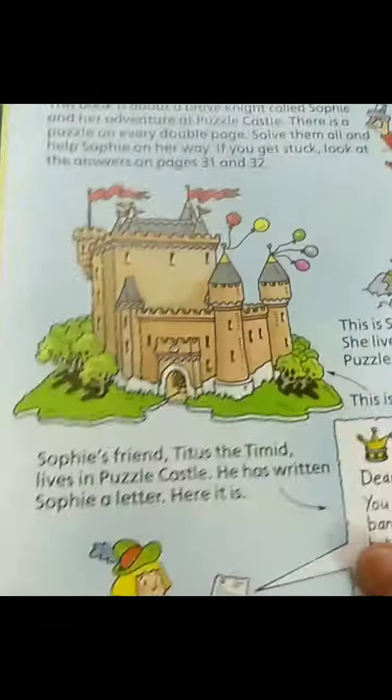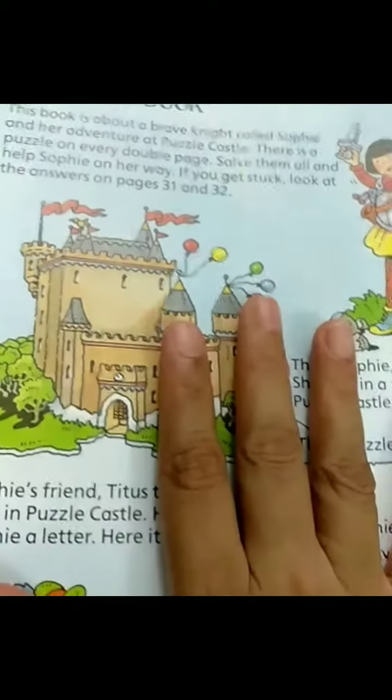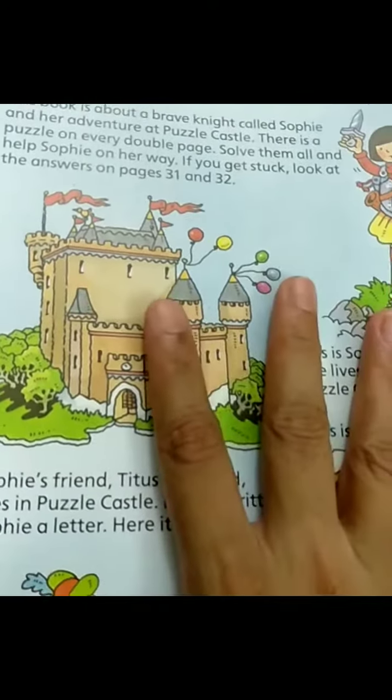Puzzle Castle. So what does this say? You need to understand. So you understood this or you read it already, we will read it again.